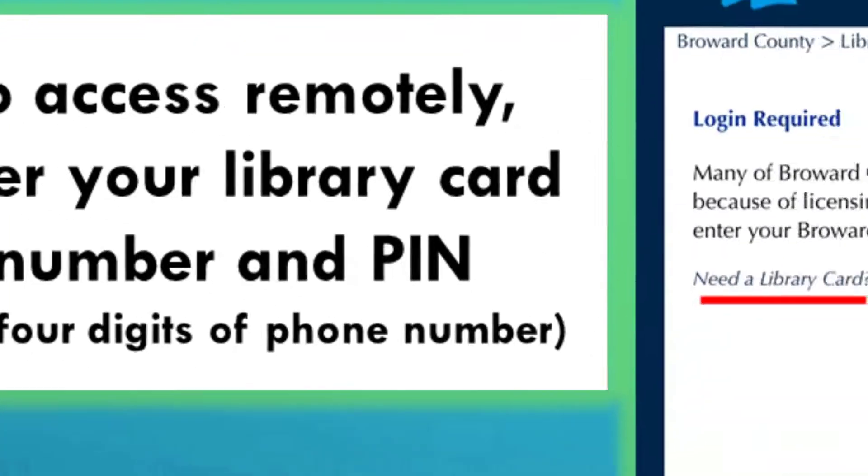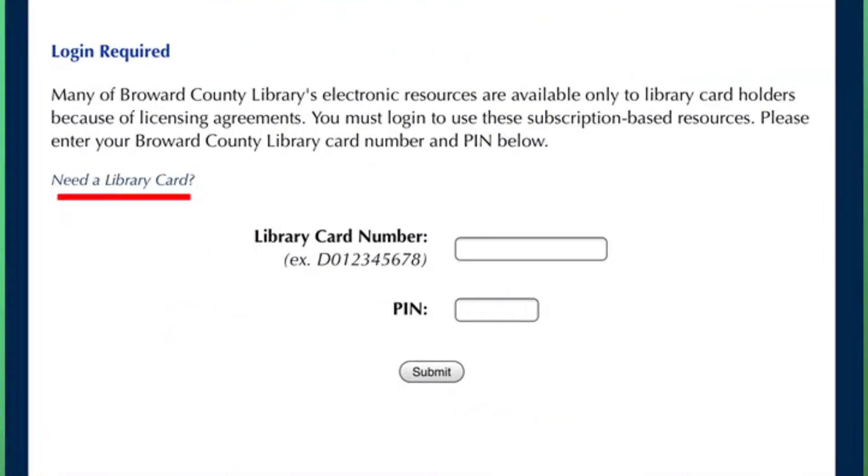On this page, there is an option to apply for an electronic card. If you need to apply for an e-card, click on Need a Library Card? You will have to be 18 or older to get one.